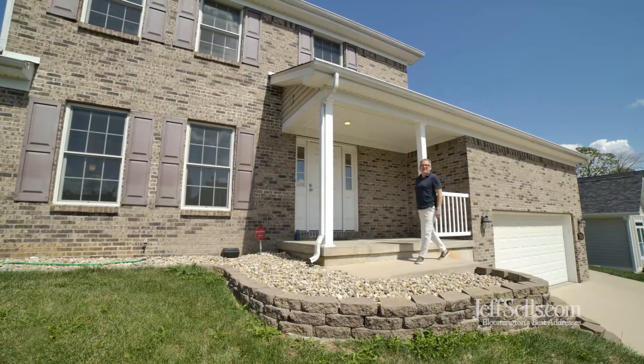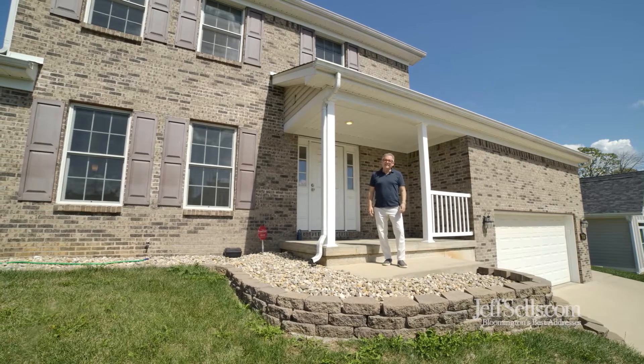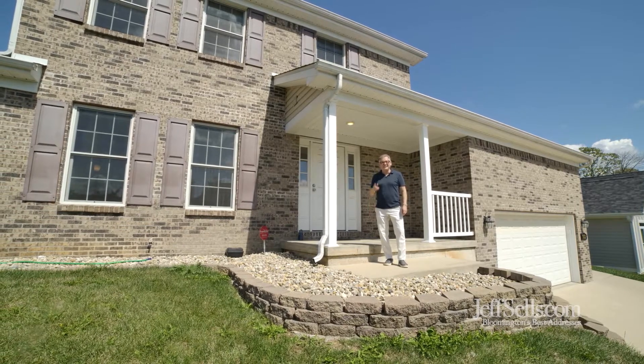Hi, I'm Jeff Franklin, JeffSells.com at FC Tucker Realtors. Today we're going to tour 1612 South Andrew Circle. Let's take a look.